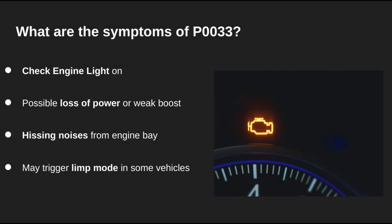Symptoms can vary. The most obvious one is the check engine light, but you might also notice a loss of power, especially under acceleration, or odd hissing noises from the engine bay. Some cars might even go into limp mode to protect the engine.